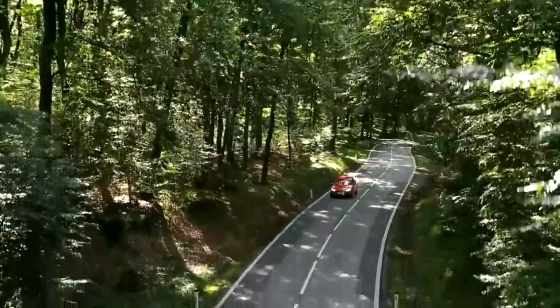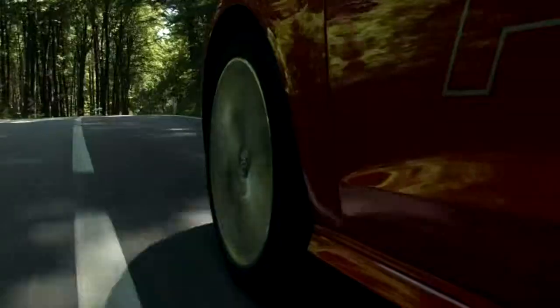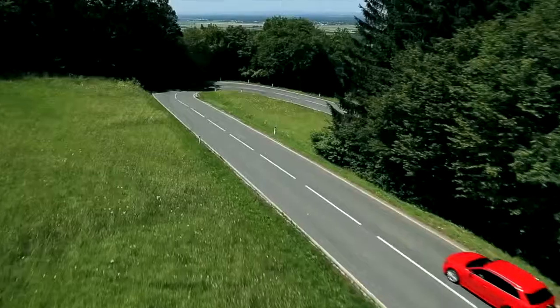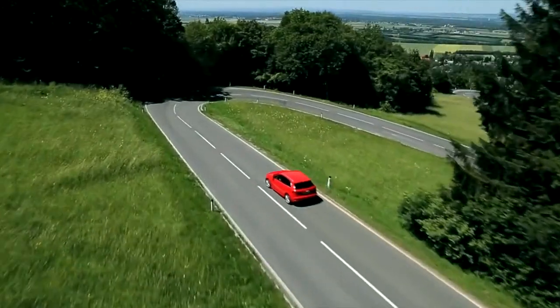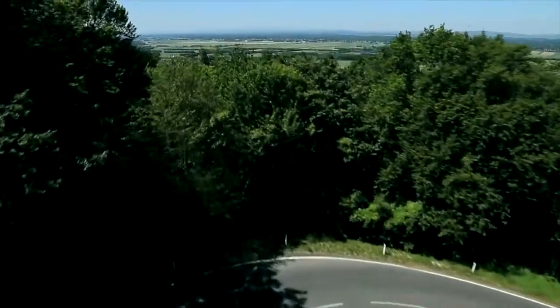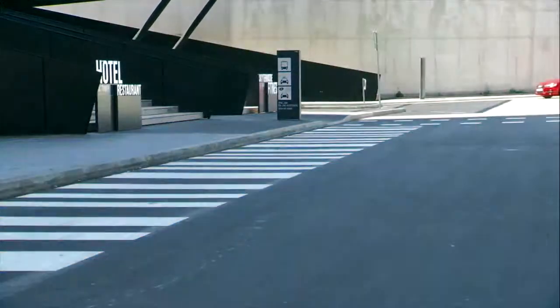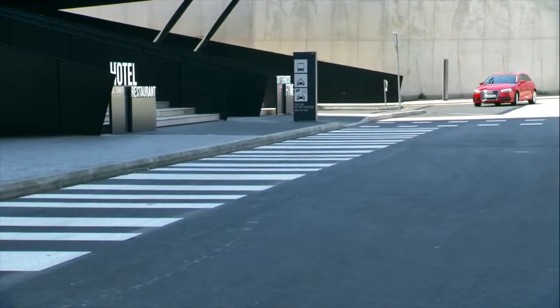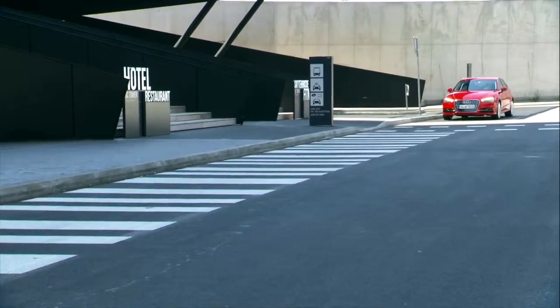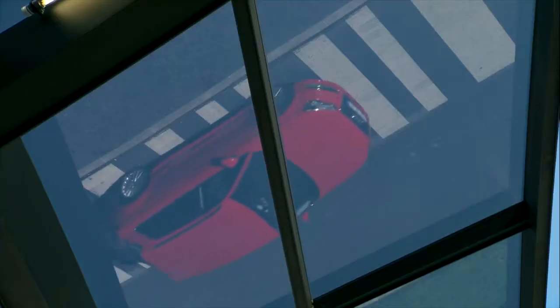Audi are huge supporters of this type of hybrid technology, so we can expect to see it spreading through Audi's middle and upper class models. If hybrid cars can be produced that are as unobtrusive, comfortable, and powerful as we experienced with the Audi A3 e-tron, then we can expect to see a lot more of them. This November, Audi brings the highly practical A3 e-tron to the market at a starting price of €37,900.